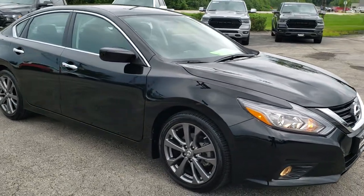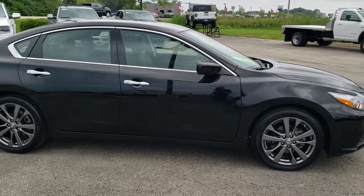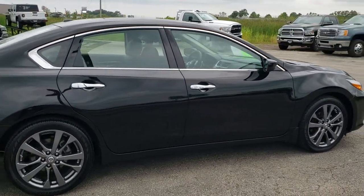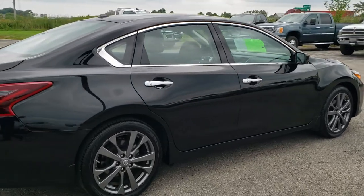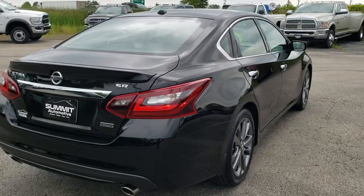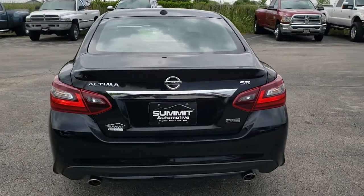This vehicle has the 2.5 liter 4 cylinder motor which pumps out 179 horsepower. This car has been fully safetyed and inspected by our service shop. It has a fresh oil and filter change, all the fluids have been checked and topped off, and the car has been gone through mechanically 100% and is 100% ready to go.